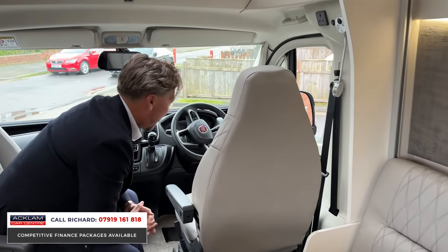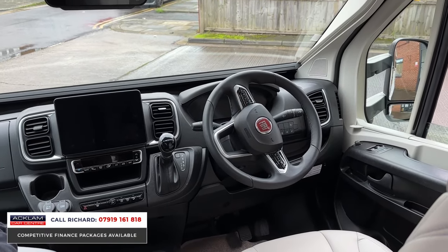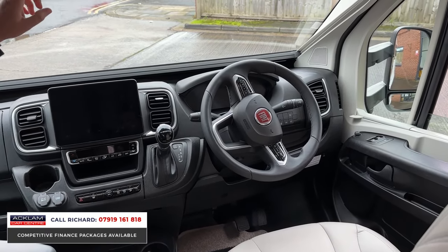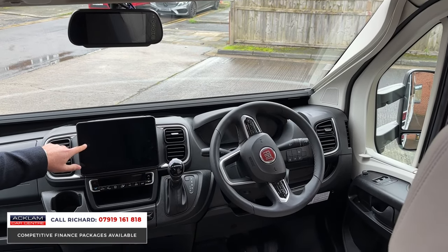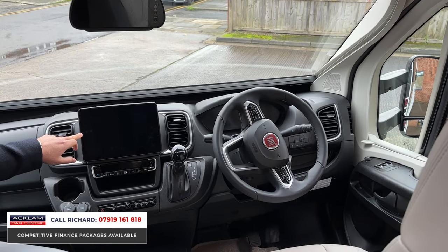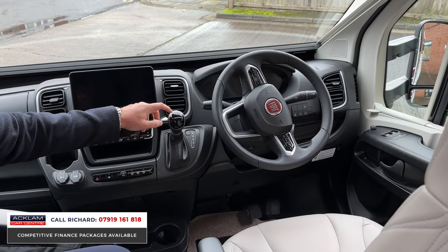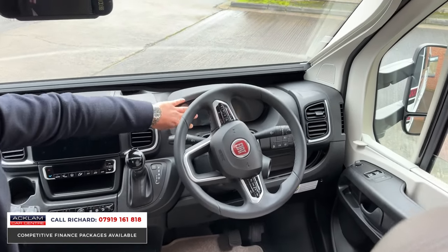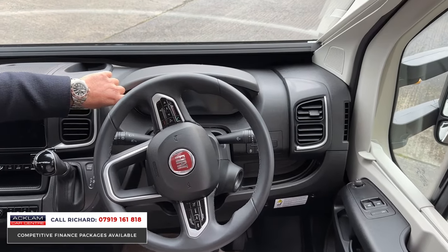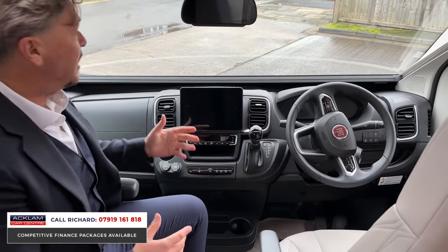Coming down to the driver's area: we've got a reversing camera and a wonderful 10-inch touchscreen with navigation, Bluetooth, and smartphone integration. There's digitalized climate control, cruise control, and the nine-speed automatic gearbox. Focus on the steering wheel and you'll see the digital driver information system. This is the newest model of the Contiki — very modern throughout.